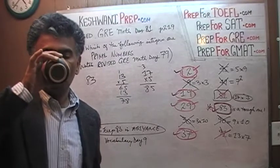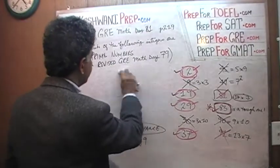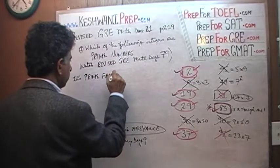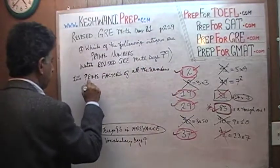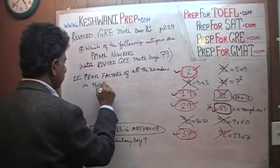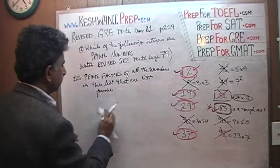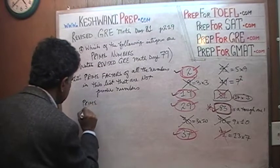Now I am going to do something extra. Let's find the prime factors of all the non-prime numbers in this list.